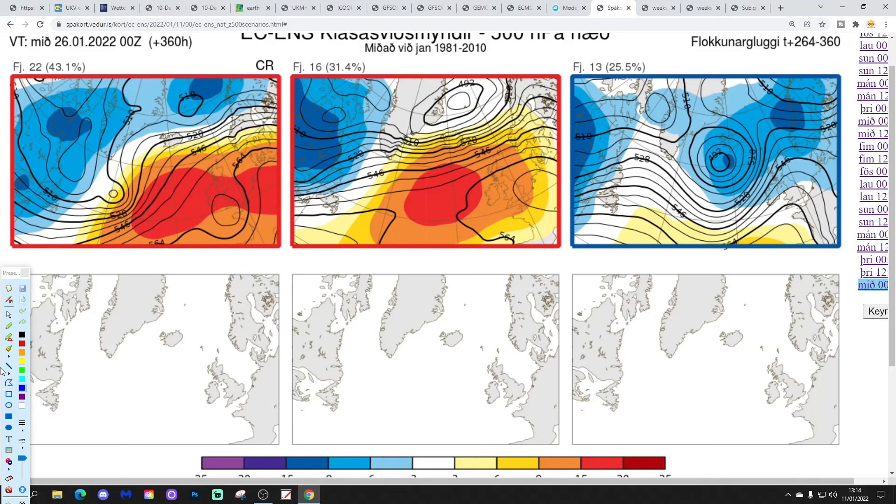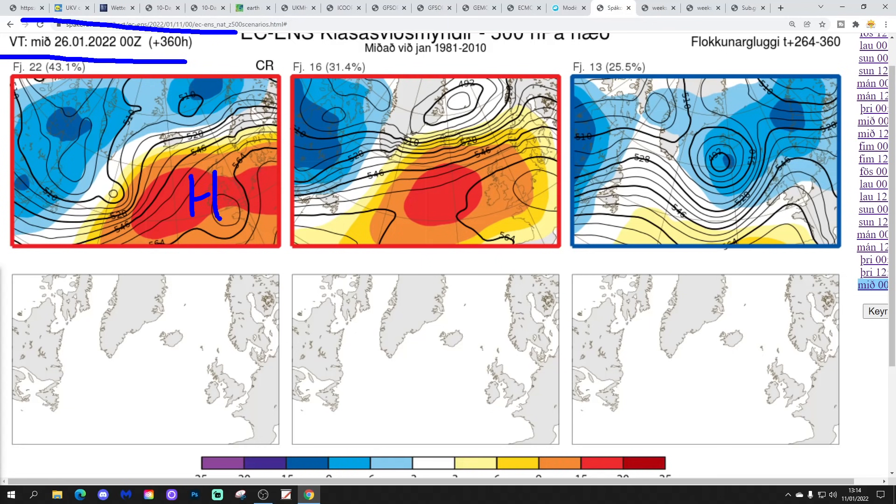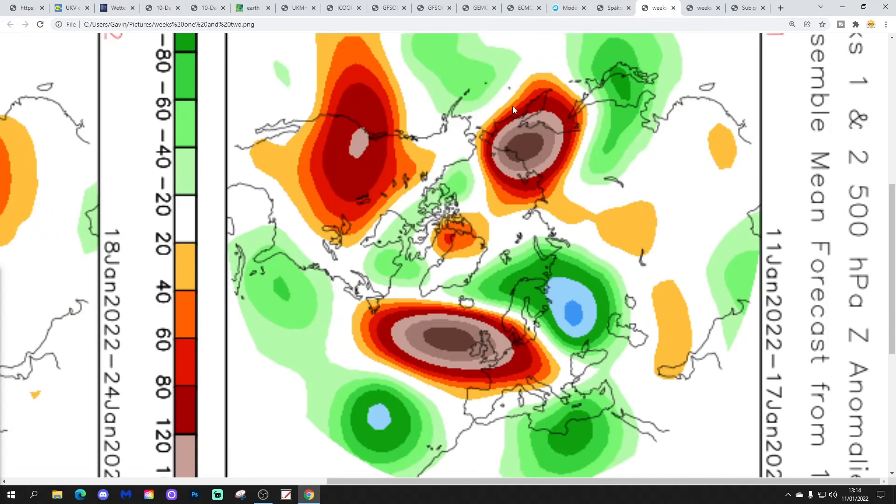At two weeks out, the ECM options get us to the 26th of January. 22 members of the ECM ensembles are still anticyclonic with high pressure over the country — not overly cold, but frost and fog will continue. 16 members have high pressure just to our west, not overly cold but with frost and fog possible. Then 13 members do something different, bringing low pressure in off the Atlantic with a flat westerly wind flow across the country — that would be unsettled but relatively mild and wet-and-windy.